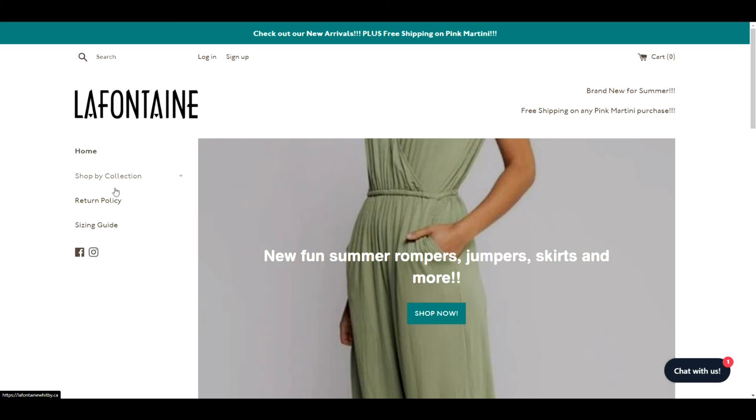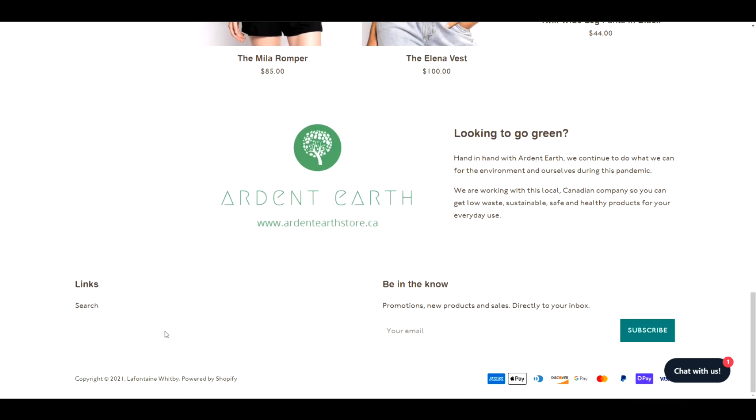I'd also say you need an About Us page in your navigation. I don't think you need your return policy in the header — put that in the footer instead. Speaking of the footer, there's nothing there, and you need things like return policy, terms of service, all your different policy pages, and a Contact Us page. Most of the policy pages can be auto-generated by Shopify — we have a video on that — but you do need to have those pages in there.